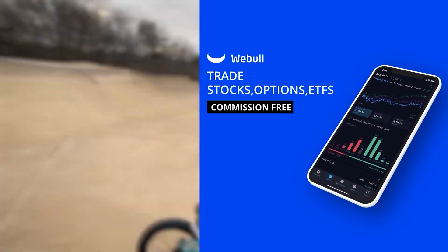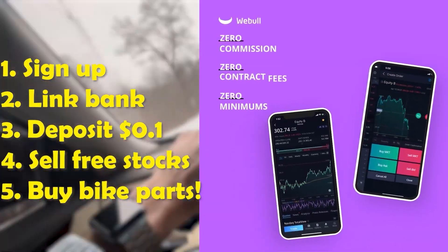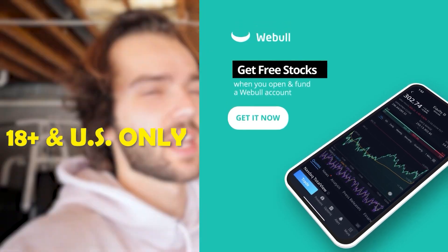Today's video sponsor is Webull, a free online stock brokerage giving my audience six free stocks to sell for bike parts. All you got to do is click the link in my description, deposit as little as one cent into your brokerage account and they give you all that free money. Good luck.